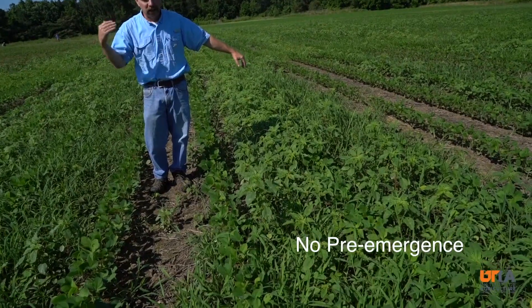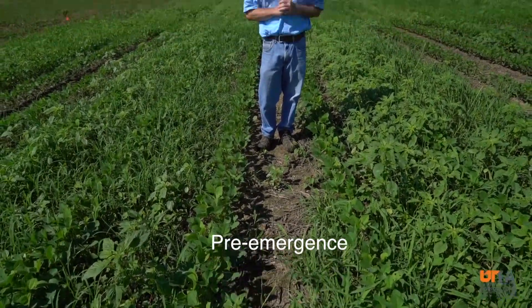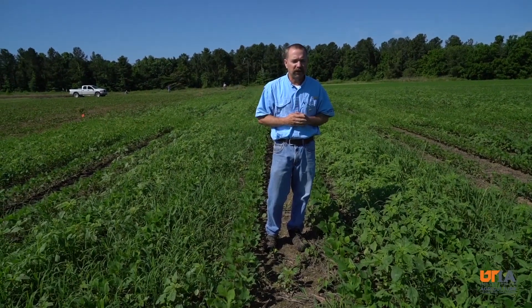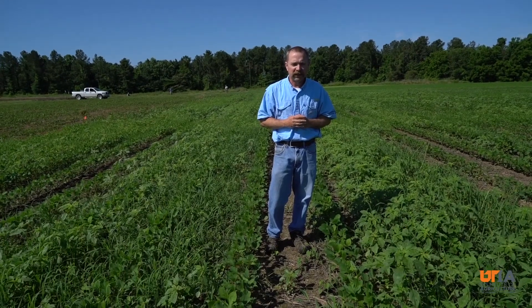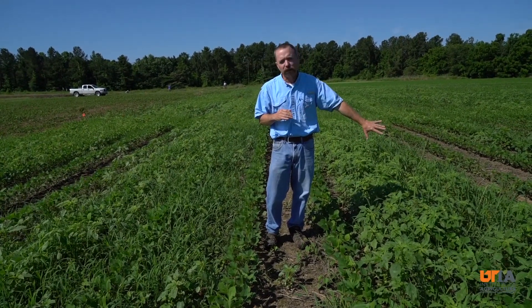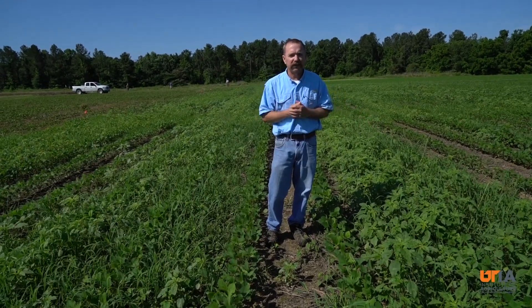Even though these are Extend soybeans, and we can come back with Roundup and Dicamba and do a fairly effective job knocking these down — probably needing a second application to control these bigger pigweed — we're still way ahead of where we would be if we were trying to do it all post-emergence with Roundup and Dicamba technology.